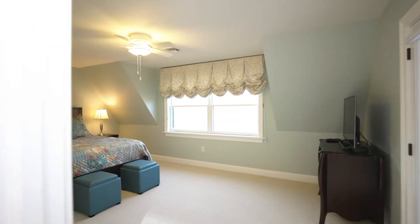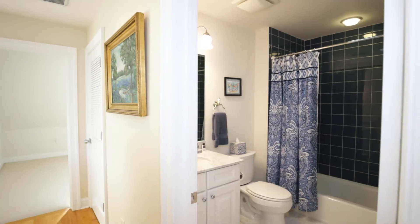The third floor has two bedrooms with walk-in closets and a full bath with skylight.